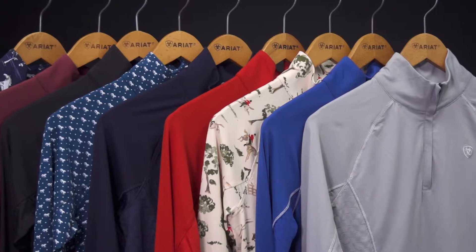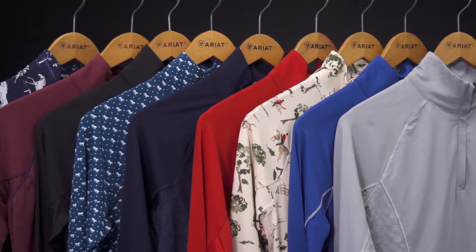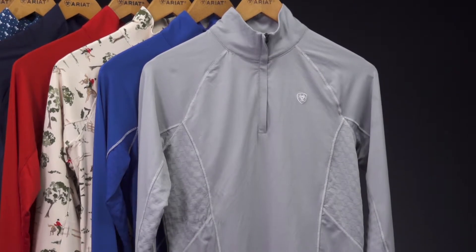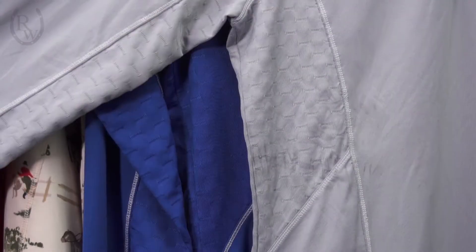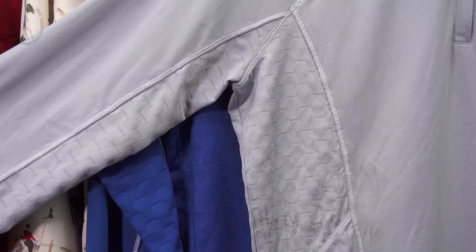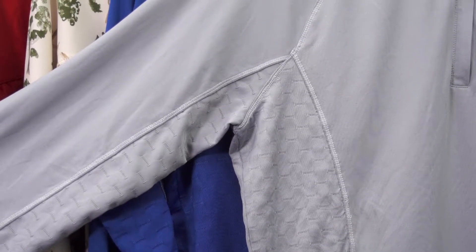It will come in a variety of solids and prints. The Lowell features the quarter zip here. The solids feature a mesh pattern down here on the sides and under the sleeves. This provides a really nice flattering cut and fit to this base layer.